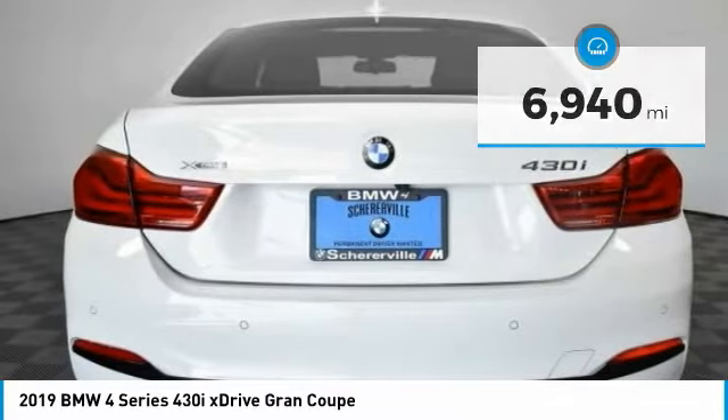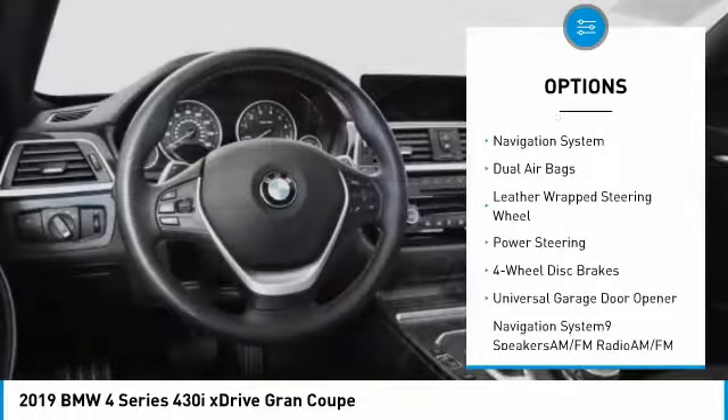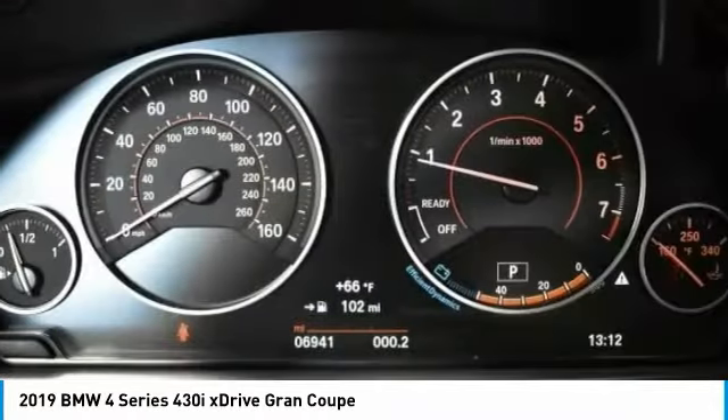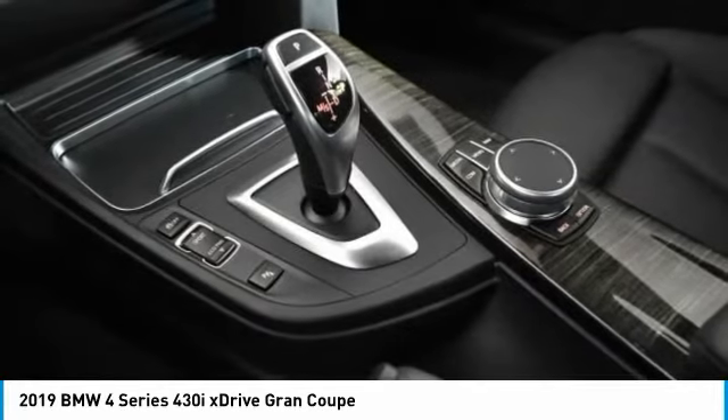Here are some of this vehicle's great options: power passenger seat, traction control, power liftgate, navigation system, dual airbags, leather-wrapped steering wheel, power steering, four-wheel disc brakes, and universal garage door opener.